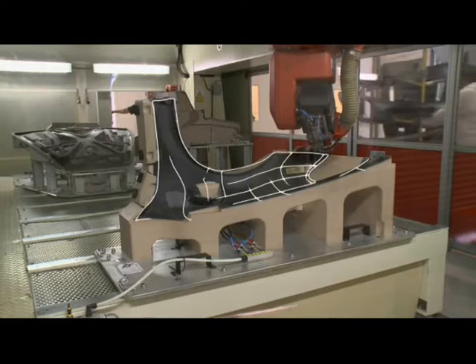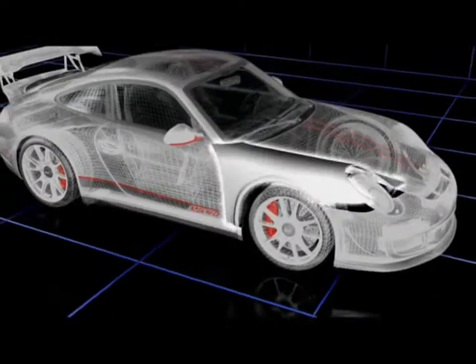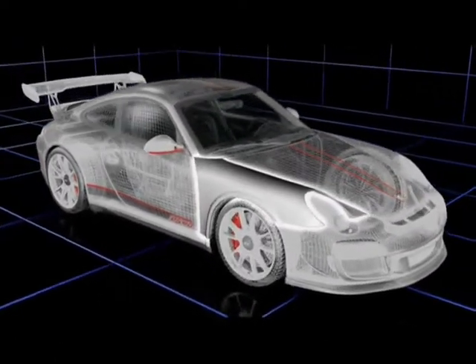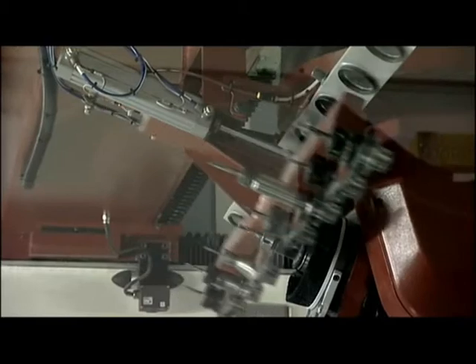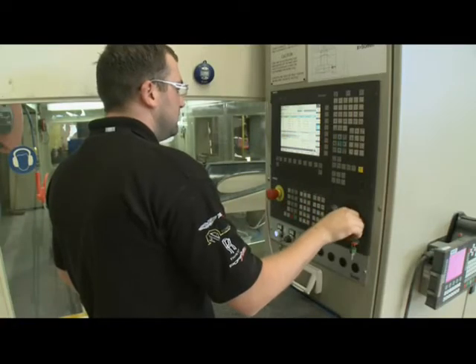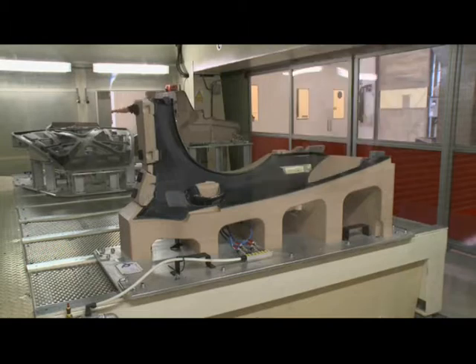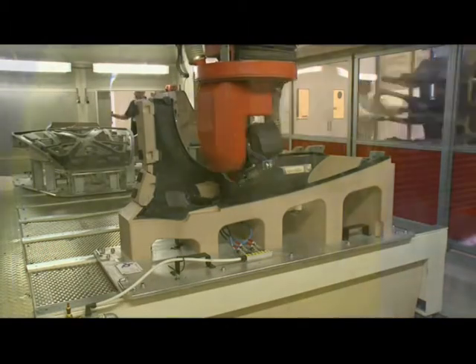Cured panels are subsequently machined to remove flash, add holes, and prepare for bonding of child parts. This operation is undertaken on a high-precision 5-axis CNC machining centre that is fully ATEX compliant for carbon fibre applications. With a multi-position tool carousel and a machining bed that can hold multiple fixtures, change-overs are kept to an absolute minimum.